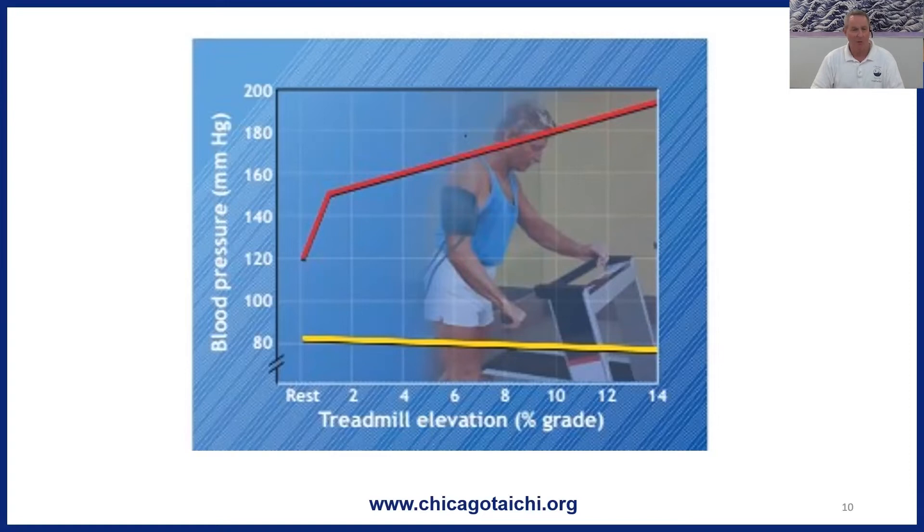There is a phenomenon called post-exercise hypotension, and what that means is after aerobic exercise, your blood pressure is going to go down for a while — just because of the mechanism described. You can see it depicted graphically here. When the person stops exercising, the systolic blood pressure will drop immediately because the heart slows down, and that vasodilation that occurred from the aerobic exercise is going to persist for a while.